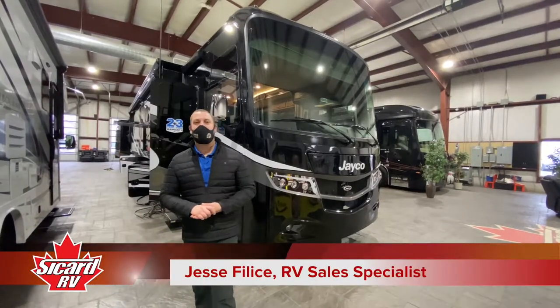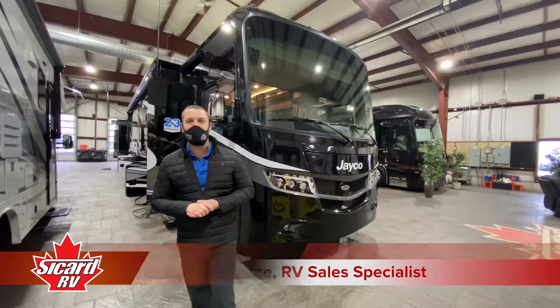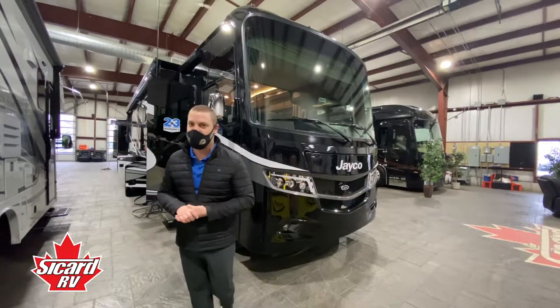Hey everyone, Jesse from Sacard RV. Today I'm going to take you through the brand new 2021 Jayco Precept 34G.